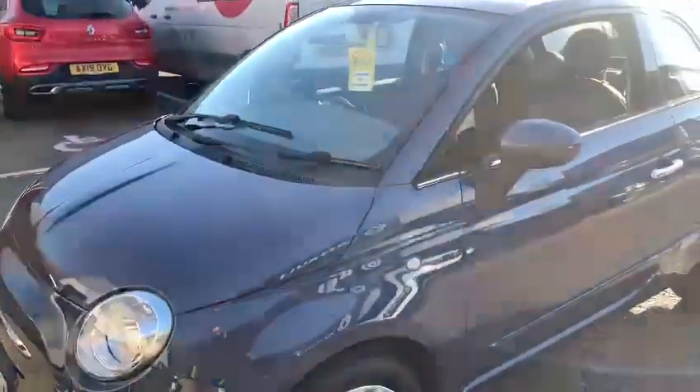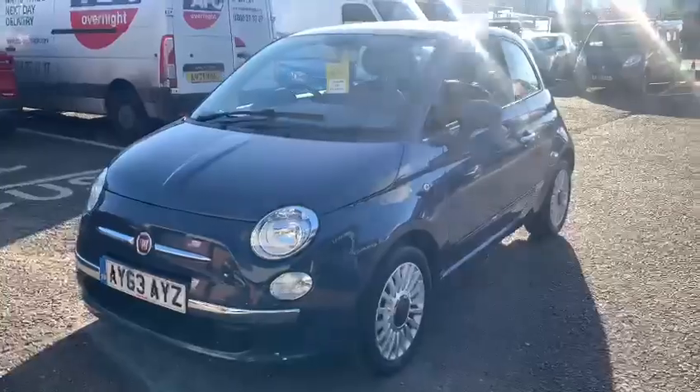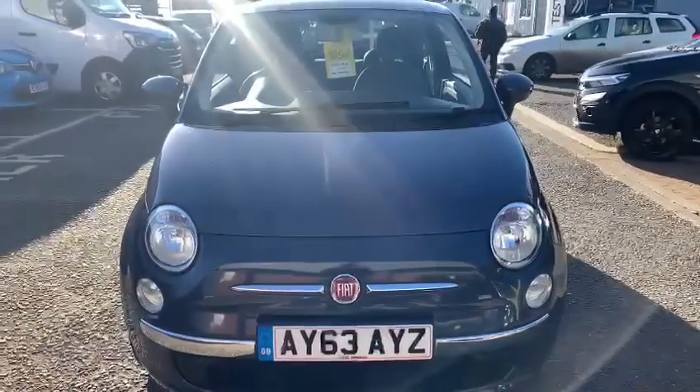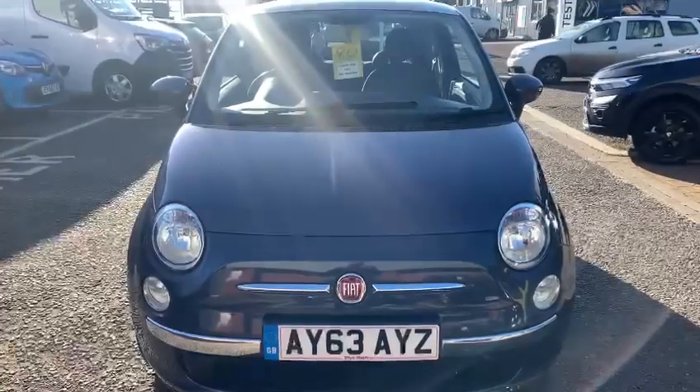For further information on the car, or if you want to arrange a test drive, please do contact us here at John Banks Renault and Dacia. We're based very conveniently on Goddard Road East in Ipswich. Thanks for watching and we look forward to meeting you soon — bye for now.